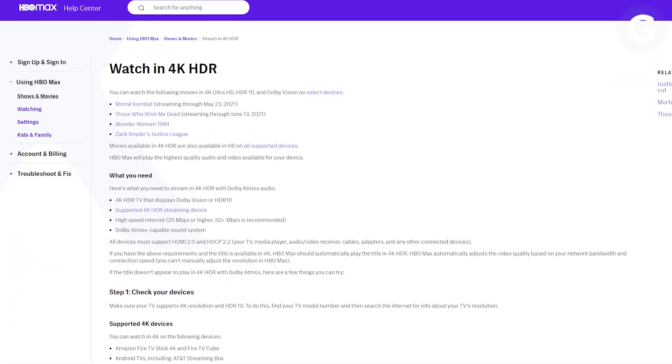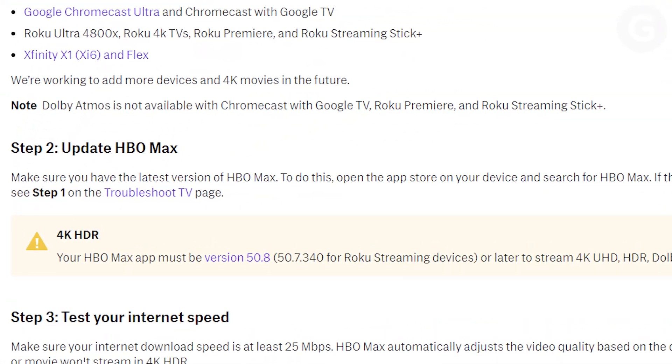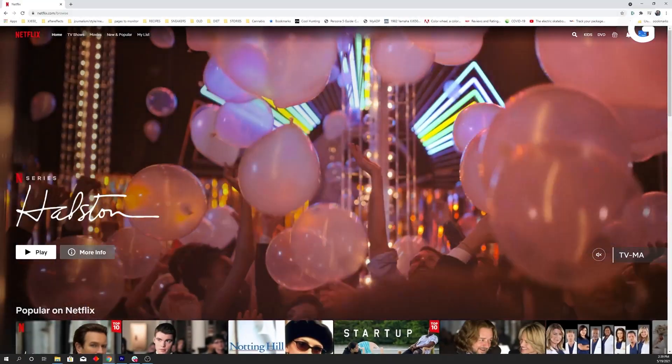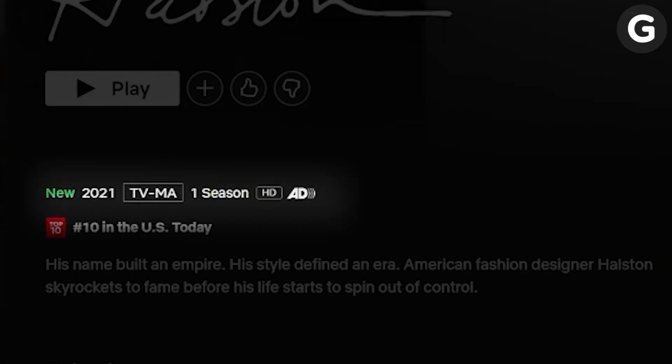Or check to make sure that your service actually streams in 4K. HBO Max, for instance, just started streaming in 4K, but only on certain devices. Make sure you're using the correct apps — for example, you'll never get 4K on Netflix in Chrome. That's 720p only.